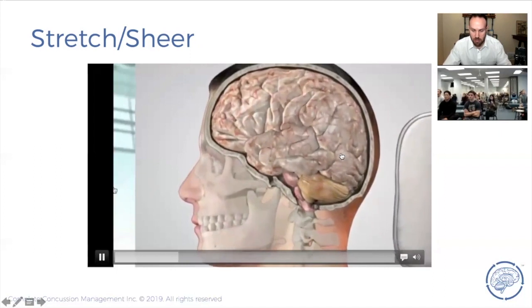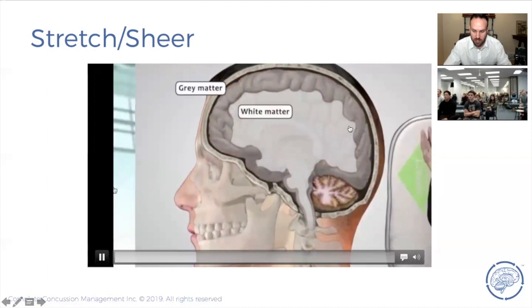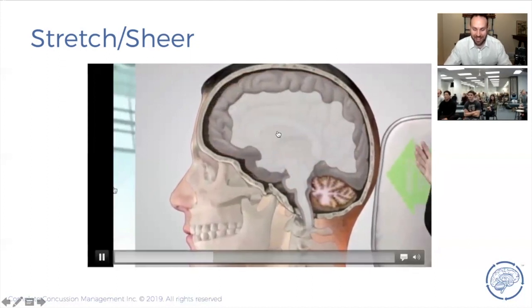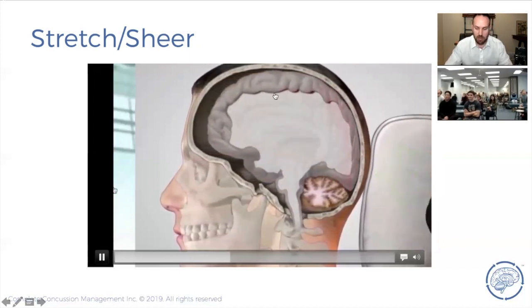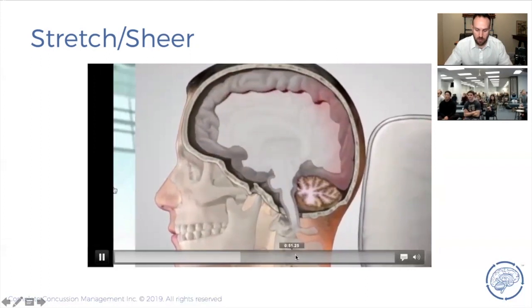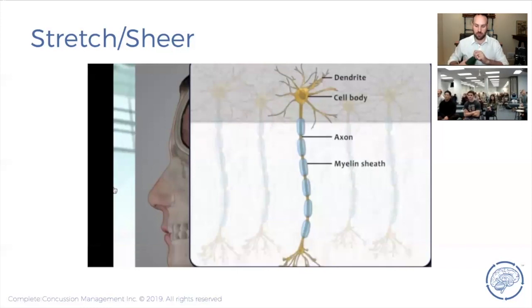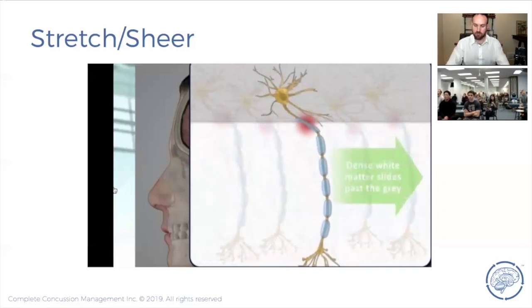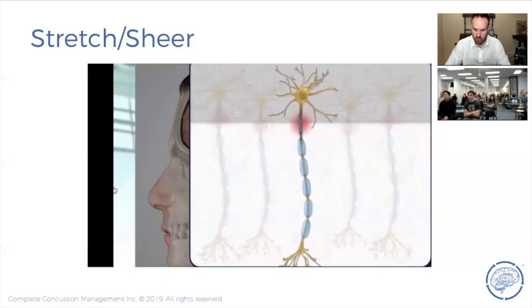Looking for videos to highlight this, the best I found was a lawyer discussing MVA accidents. On impact, you can see these two tissue layers slide across one another and then come sliding back, demonstrating that cross-shear and axon stretching that occurs during a concussion injury.